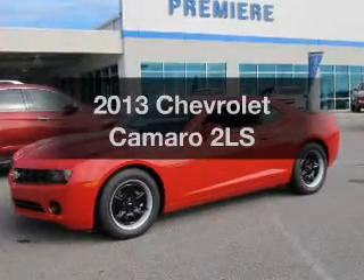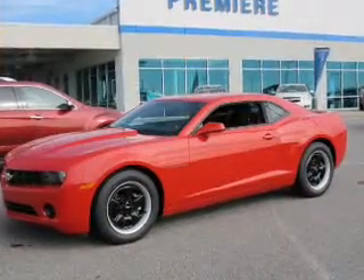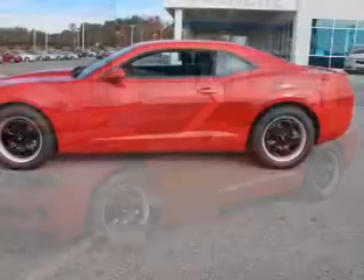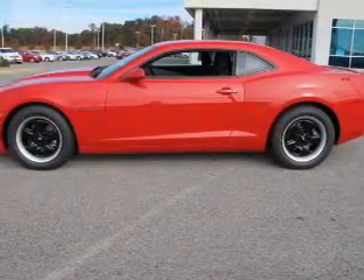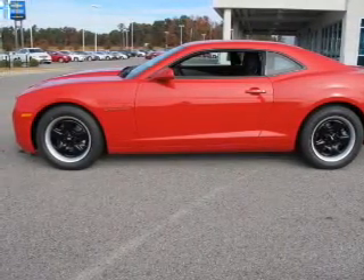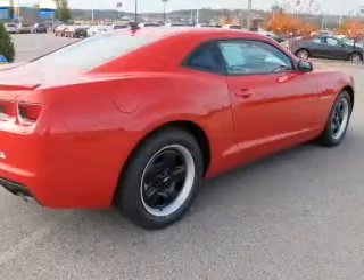Introducing the 2013 Chevrolet Camaro — this is the set of wheels you've been looking for. The powertrain includes rear wheel drive with a reliable six-cylinder engine connected to a smooth shifting six-speed automatic transmission. Anti-lock brakes help you bring your vehicle to a safe stop.